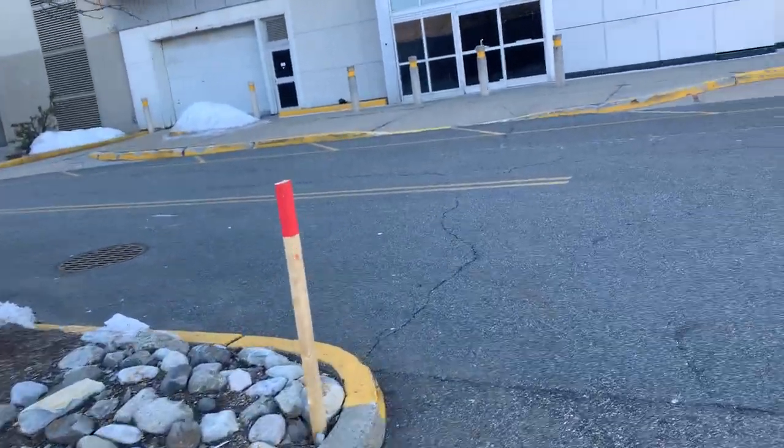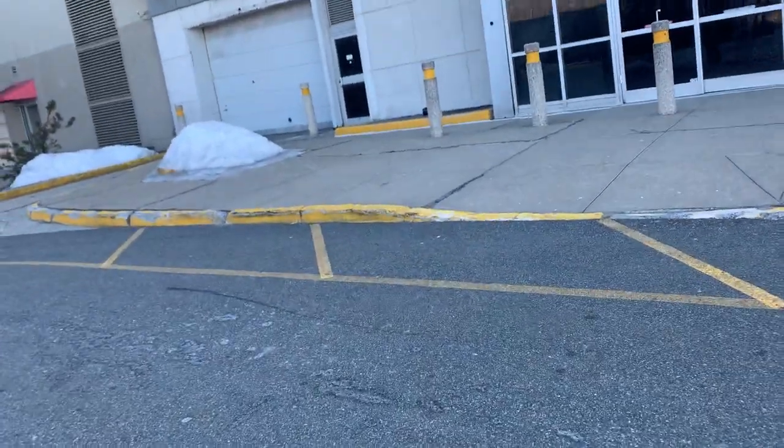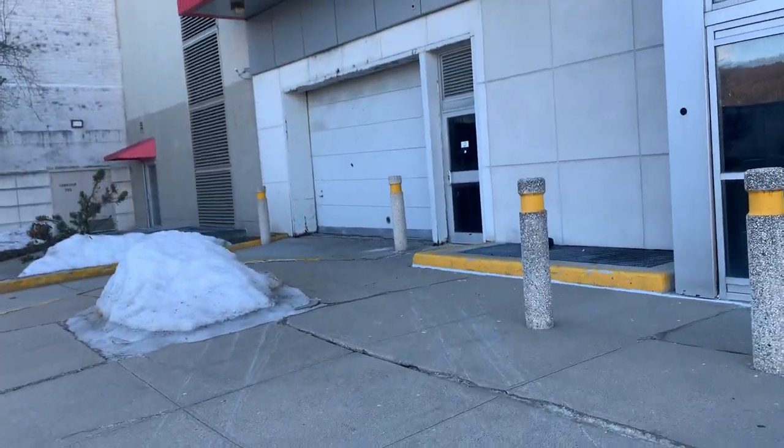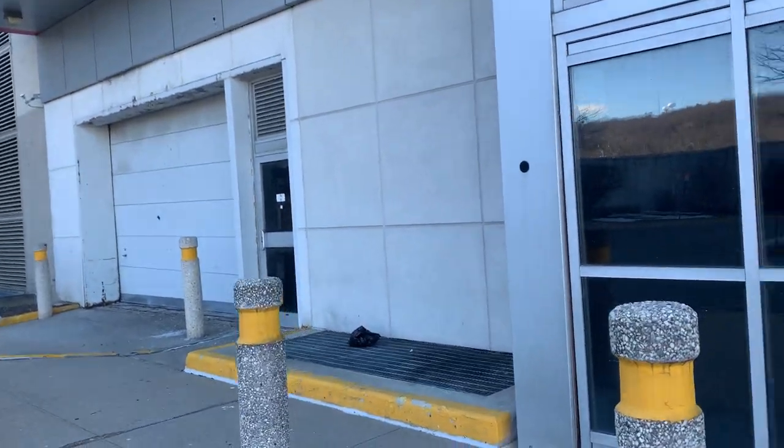Another cold day. I just can't wait for the weather to get warmer next month — April time. Right now we're in March, so I guess this is the loading dock of the former Circuit City.